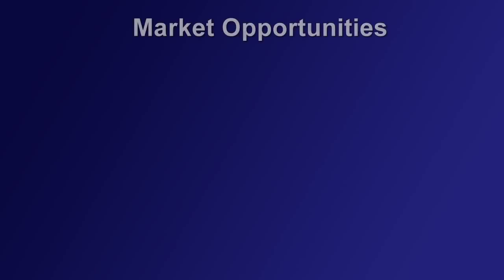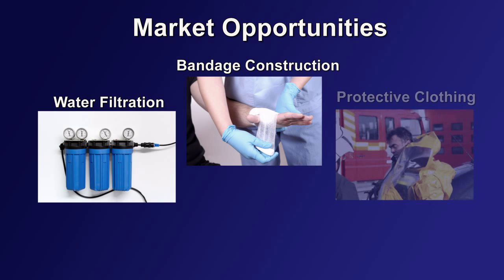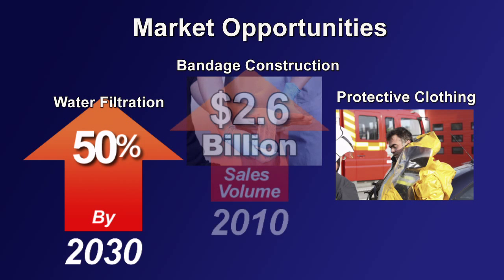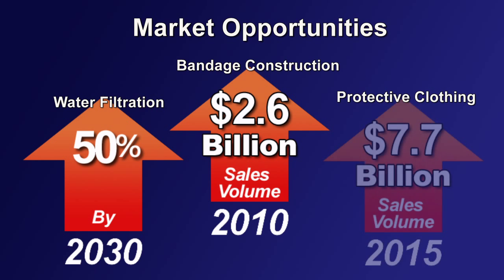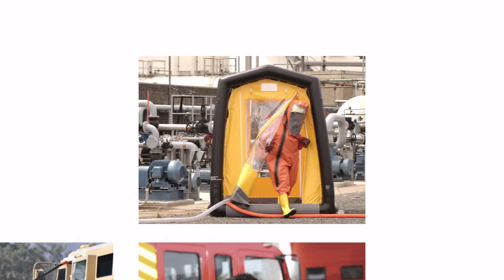There are a range of market opportunities for this composite decontamination material. A few of the potential applications include water filtration — both commercial and residential — bandage construction, and protective clothing. Each of these potential markets are expected to experience growth: water filtration, a 50% surge by 2030; bandage construction, which currently has a 2010 sales volume of $2.6 billion; and protective clothing expected to reach $7.7 billion by 2015. This decontamination material offers a real solution to a critical problem of chemical and biological threats.